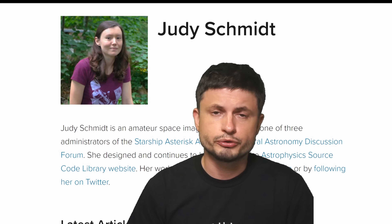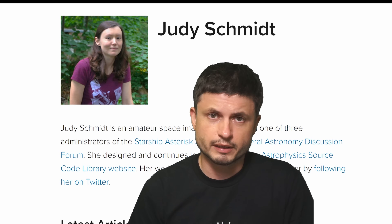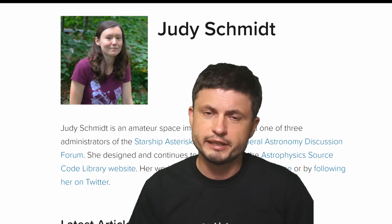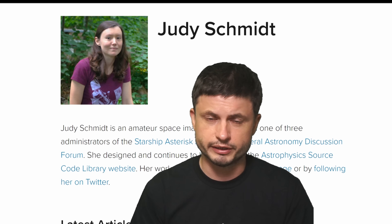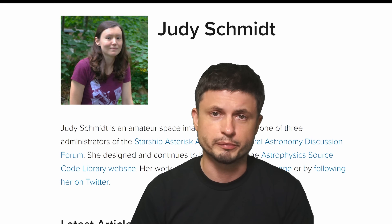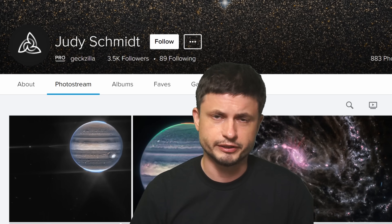One particular person has been doing an incredible job at producing some of the most mind-blowing pictures. This person, Judy Schmidt, started producing these images approximately 10 years ago, mostly for fun, and has now become not just an expert, but one of the best experts in being able to take raw data and create something visually stunning out of it. In some of our previous videos, a lot of these images were produced by her. You can actually check out her Flickr account to see some of these images.